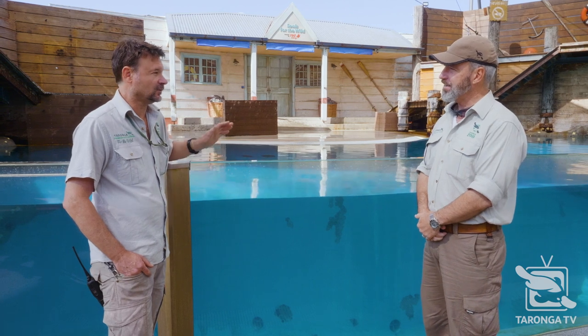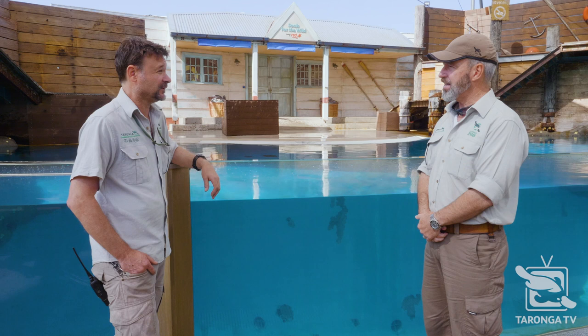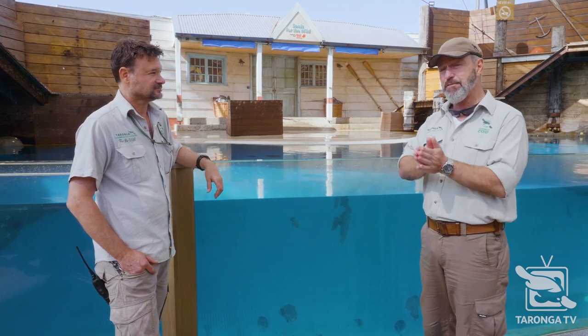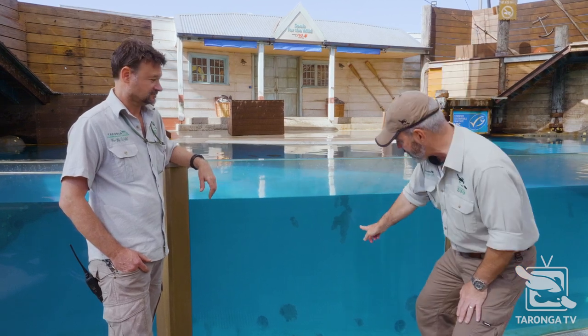There are plant rooms that look after all the water in GSO. We've got about three and a half million litres of seawater at GSO and four and a half million litres of freshwater — three and a half million litres of seawater and about four and a half million litres of freshwater in the zoo on the site at any one time, and that has to be kept crystal clear.